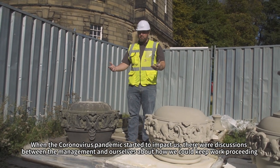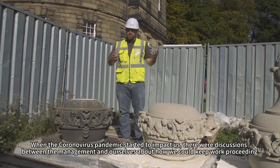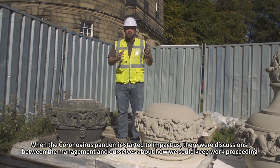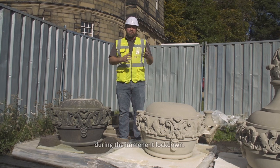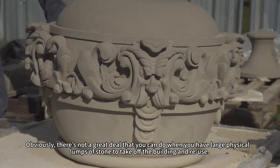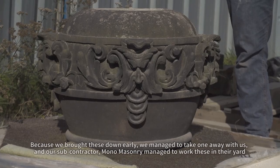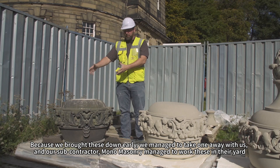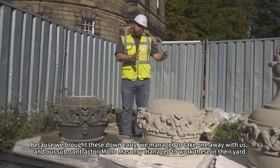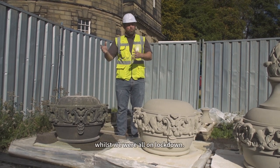During the beginning of coronavirus impacting work, we started talking between the management and ourselves about how we could keep works proceeding during the imminent lockdown. There's not a great deal you can do when you've got great big physical lumps of stone to take off a building, but luckily because we brought these urns down early, we managed to take one away and our subcontractor Mono Masonry worked on them in their yard whilst we were all on lockdown.